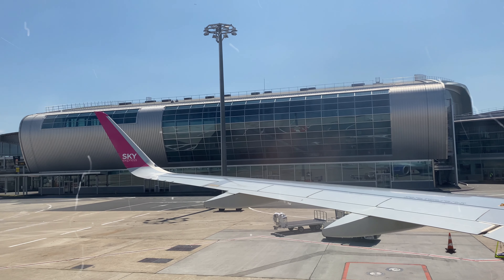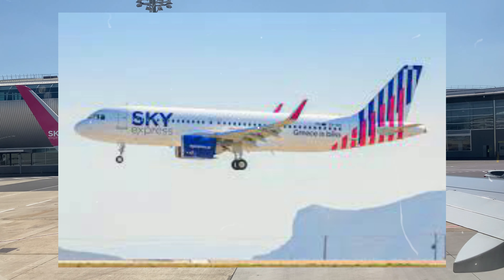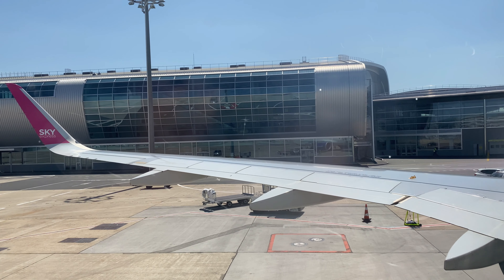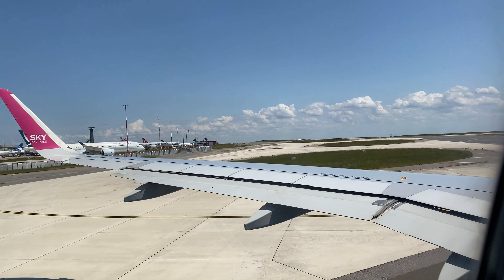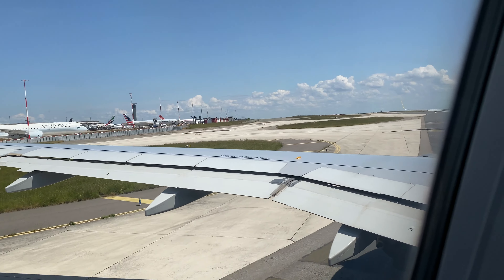Hi guys, welcome back to my channel. My name is Jenny Capri and today we are exploring what it's like to fly Sky Express Airlines. I'm already checked in and in my seat, so let's hop right into the video. Sky Express Air is a Greek airline that flies domestically and internationally, and it's definitely a budget-friendly airline. I was interested to see what it offers, so let's get ready to take off and see how smooth it is.